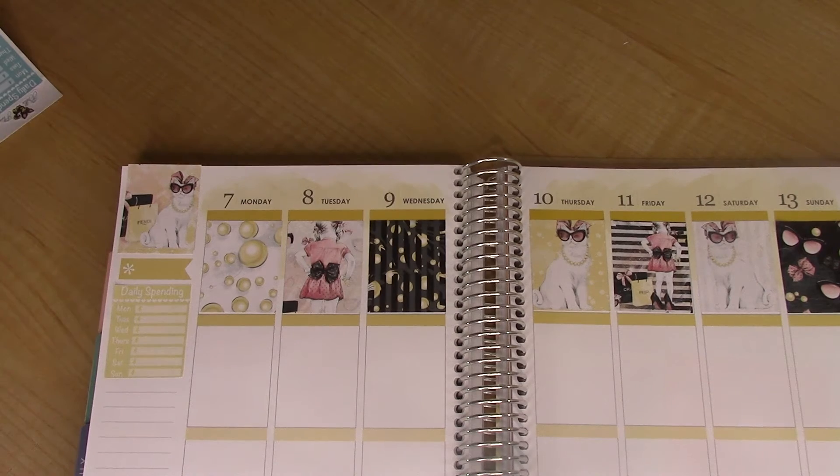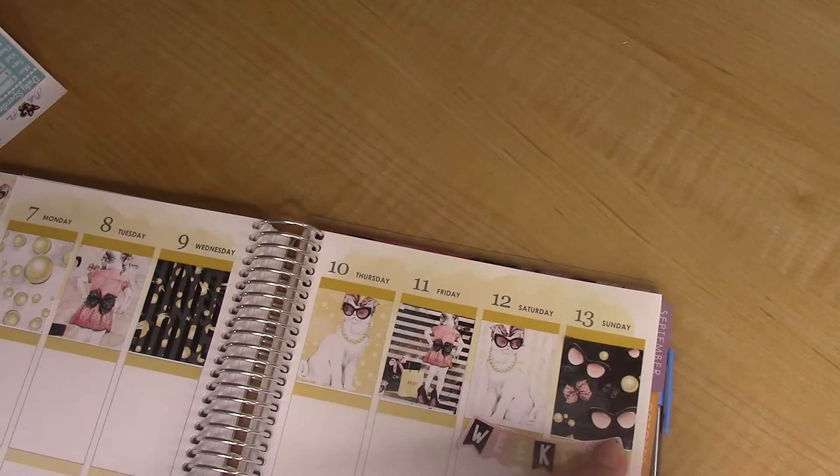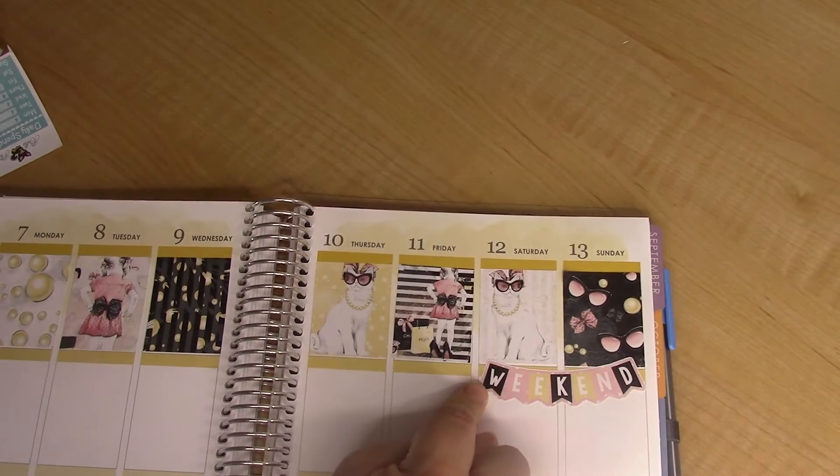Let's go ahead and do the weekend banner. I don't mind that the gold header stands out behind it.